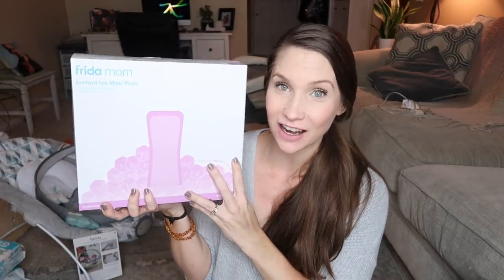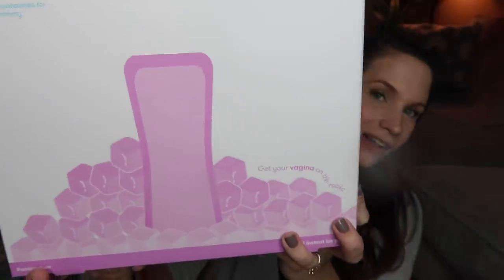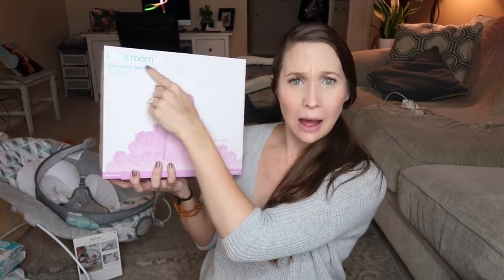A couple other things from Amazon — but first let me show you something amazing. This is from Frida Mom. You guys have heard of Frida Baby — they sell the infamous little nose sucker. They also have a Windi pipe now that helps with babies who have colic or gas — it basically takes the wind out of their back end. I've heard great things about that as well, but they also have a brand called Frida Mom.